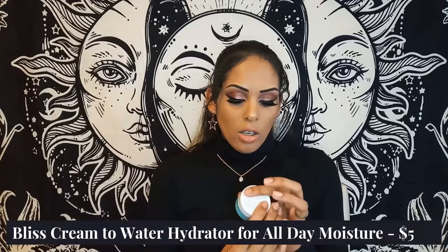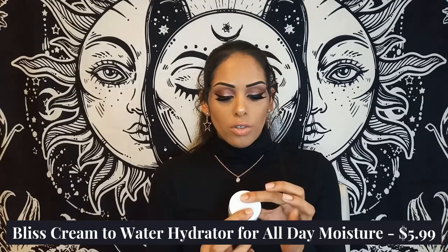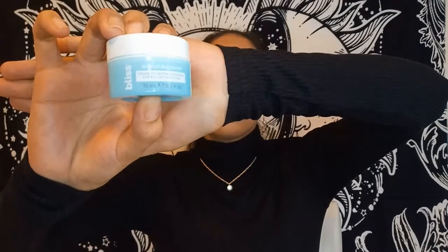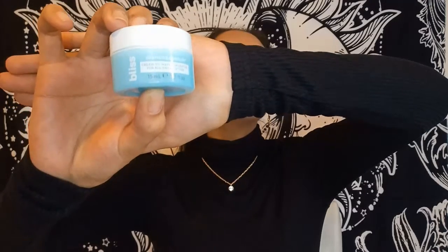The last product is the Bliss Drench and Quench cream-to-water hydrator for all-day moisture. It is cruelty free. There's not too much on the back, so I'll look this up a bit more for you guys. I have heard of Bliss before and I've always wanted to try them out but never got the chance.